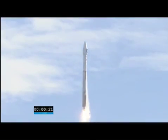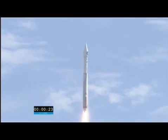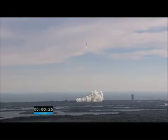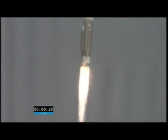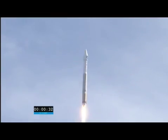Steady state output levels at 100% thrust on the RD-180. 30 seconds of ignition.